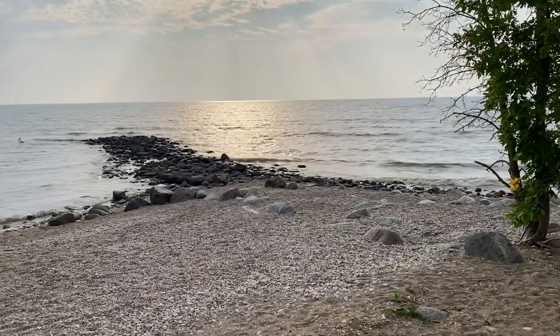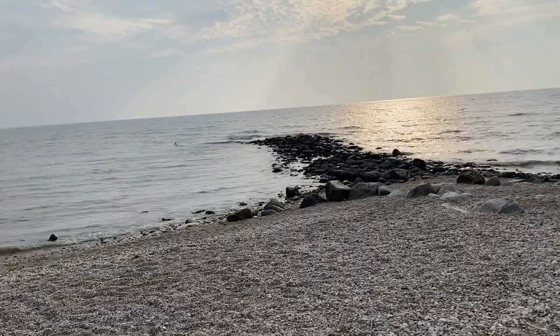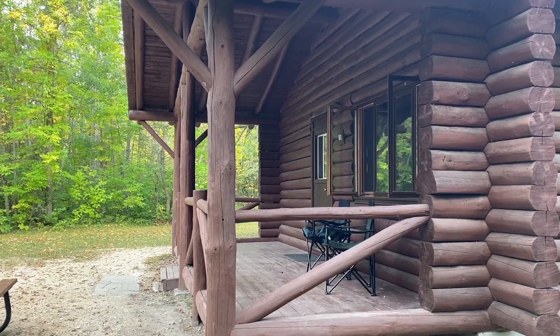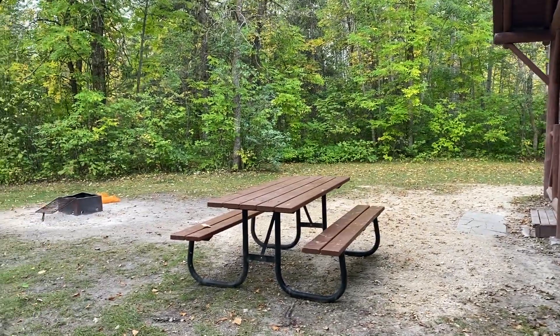Lake Winnipeg features miles and miles — or kilometers and kilometers — of beautiful stony beaches. Camping, swimming, and commercial fishery keep the area thriving, but be sure to bring your water shoes to avoid the zebra mussels.